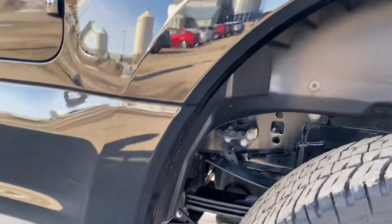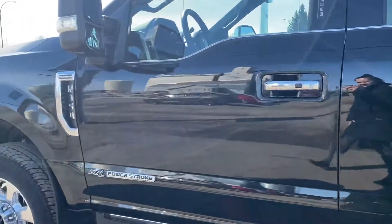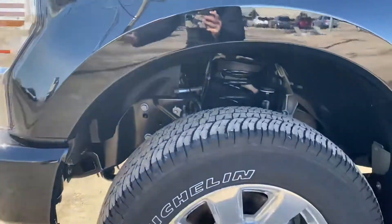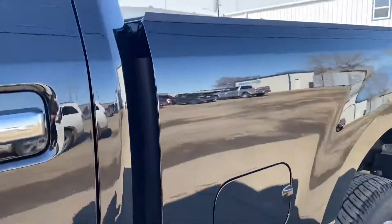Coming around on the other side. Got a little bit of sun glare there — it's a beautiful day out here today. And then the last one here on the front. Looks really good. If I missed anything on the outside that you want to see in more detail, let me know because I can send you some more.